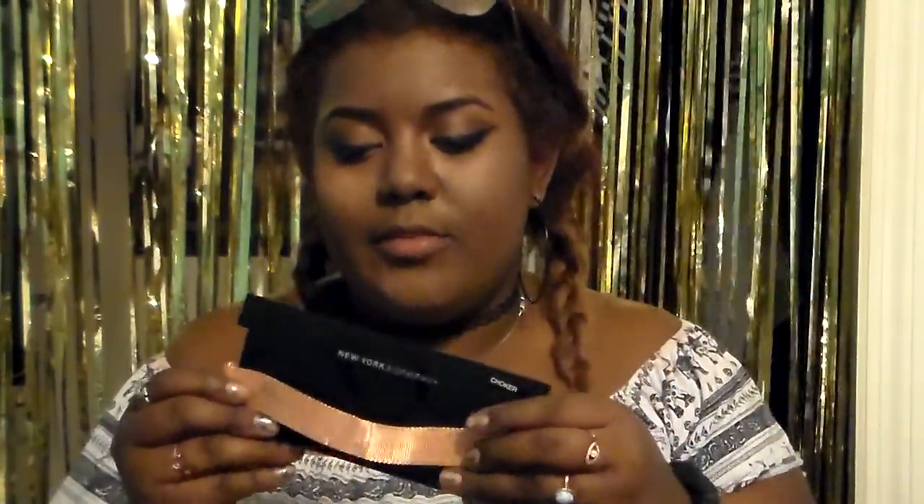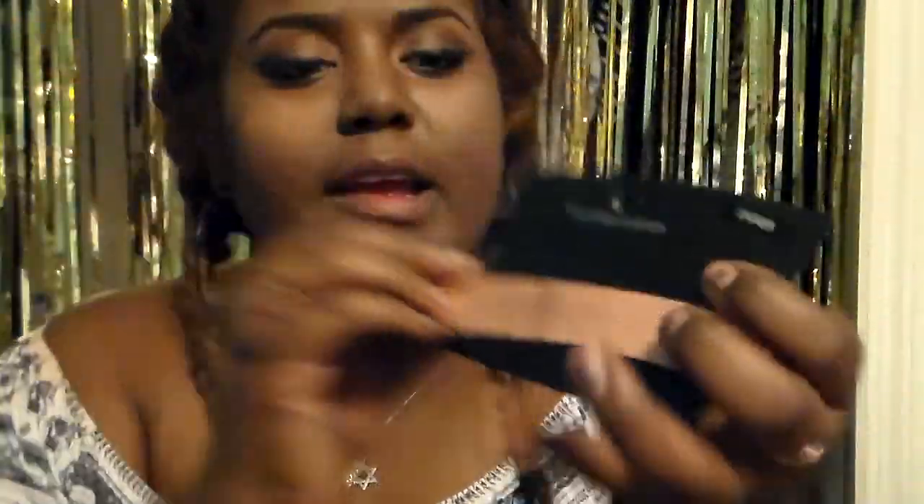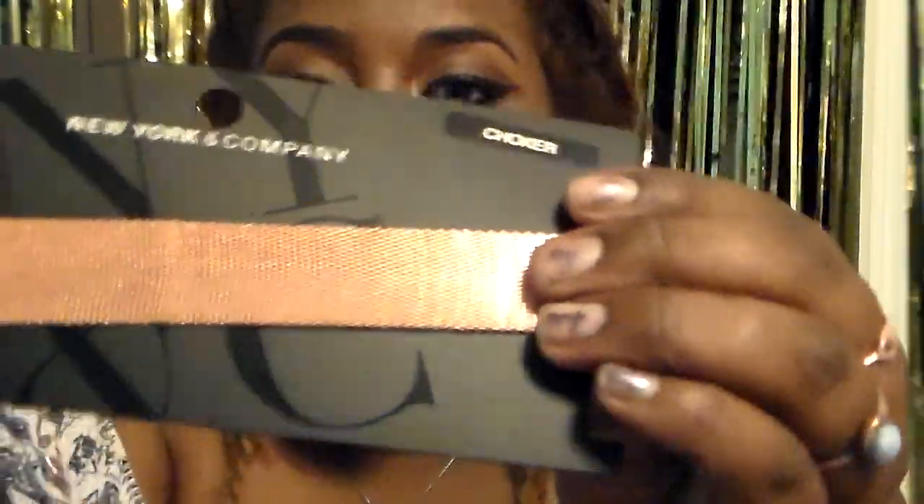First is this bag from Charlotte Russe, but I have some things from Charlotte Russe in here too. First, I went to New York and Company and got a little copper, kind of rose-goldish — mostly copper — choker. It's really cute, thick, and has this strange, really cool texture.